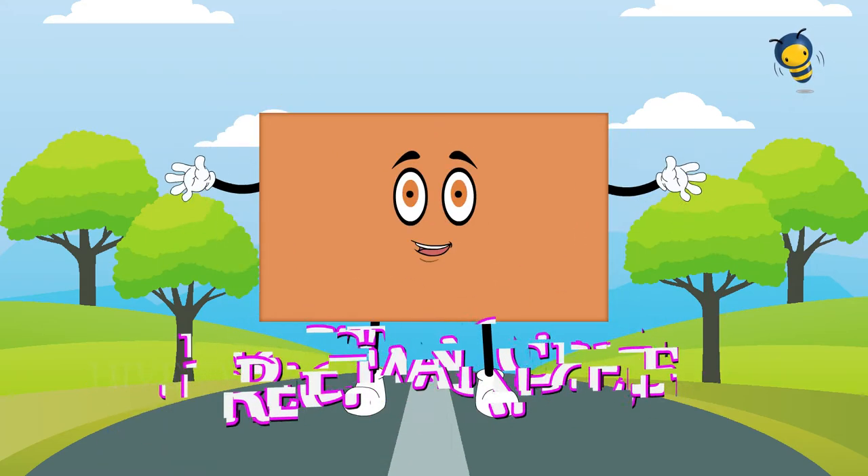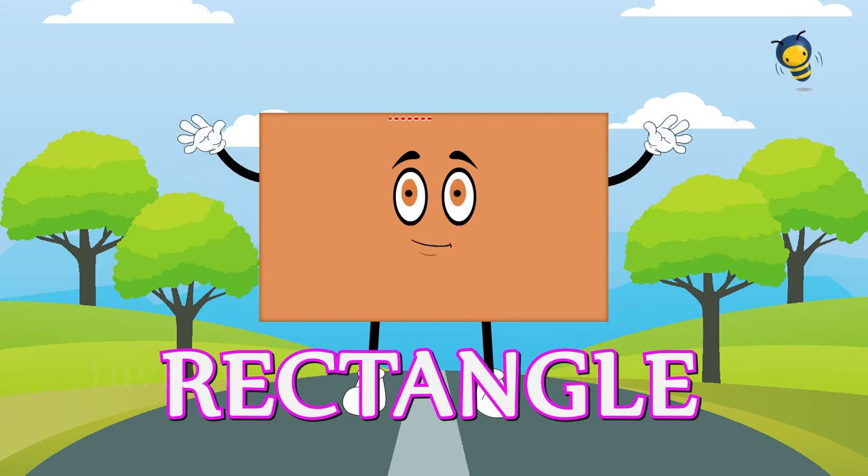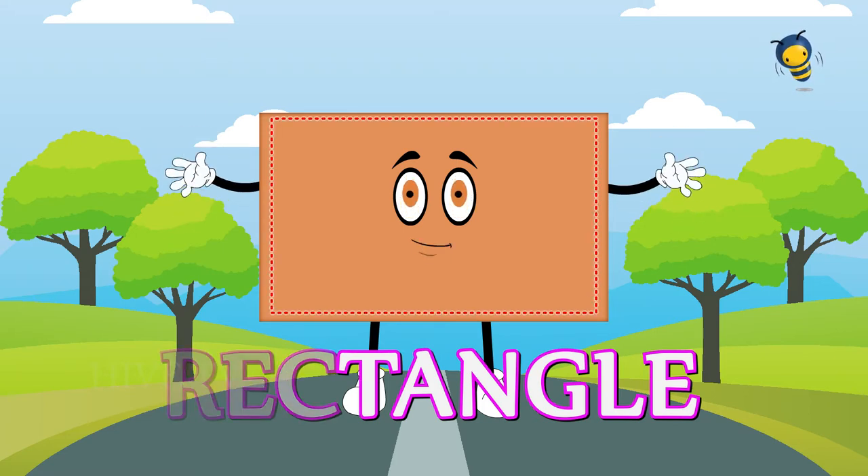Rectangles have four corners and four sides. Two sides are short. Two sides are long.